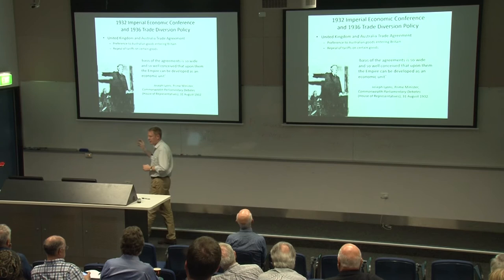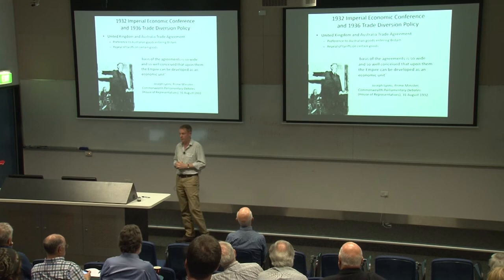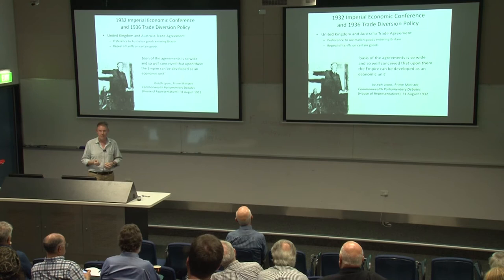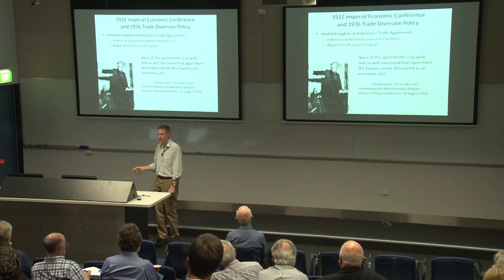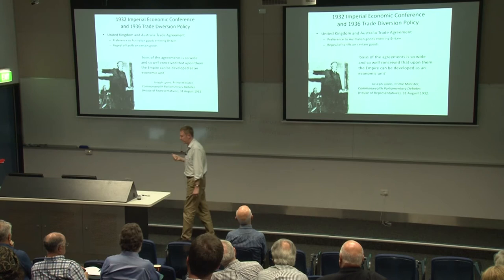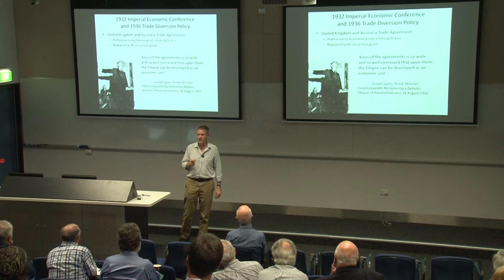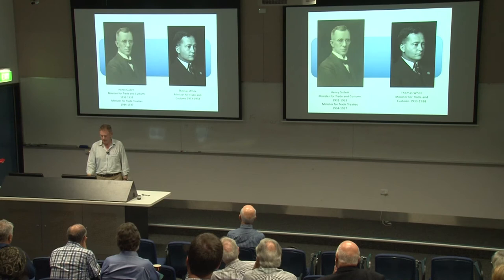Nothing had changed from 1902 to 1932. Then in 1936, under the aegis of Joe Lyons as Prime Minister, he said 'we want this' and implemented the trade diversion policy. The trade diversion policy was a stronger version of all the other economic policies beforehand — we will buy British or empire goods. More specifically: we will actively not buy anything from America or Europe if we can buy it from Britain. The policy was so stringent that the only way you could get something not made by Britain or within the British Empire was to have a licence, and that licence was only issued at the discretion of the Minister for Customs and Tariffs, or the Minister for Trade Treaties.